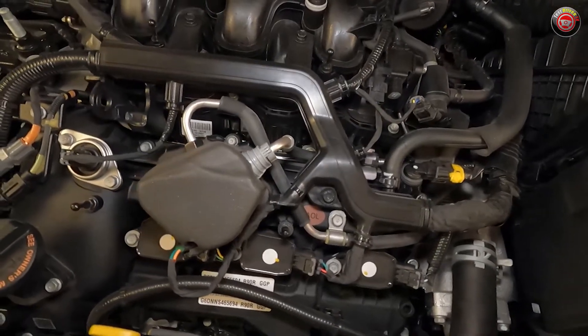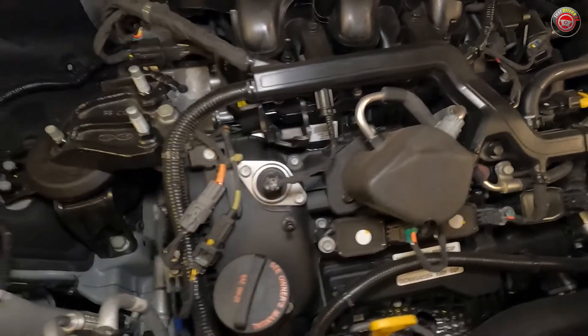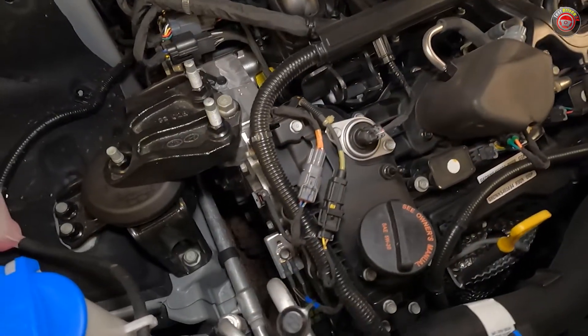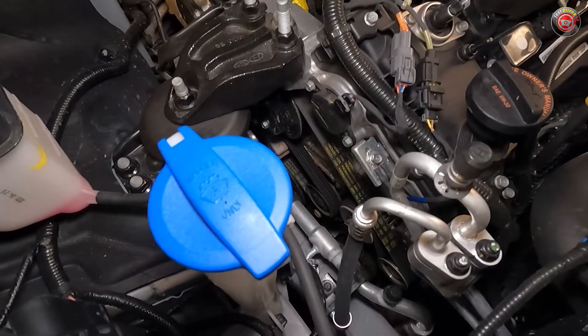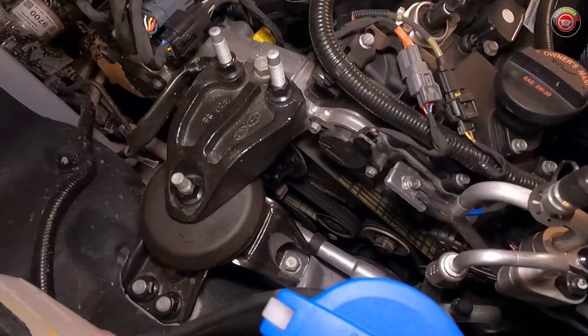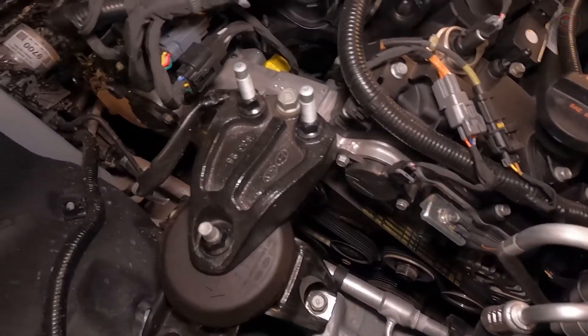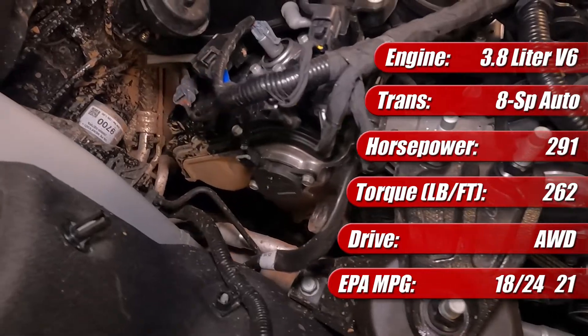In its latest iteration, the engine features direct fuel injection and runs on the fuel-saving Atkinson cycle with a 13-to-1 compression ratio. It features dual overhead cams on each of its aluminum heads with continuously variable cam timing, and the cams are chain-driven. Available with both front-wheel drive and all-wheel drive, the engine comes mated to an 8-speed automatic transmission.